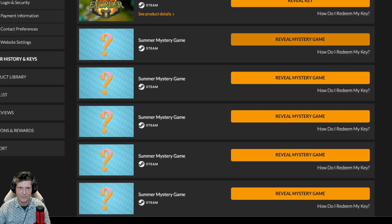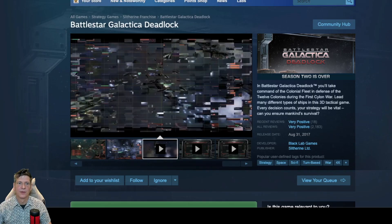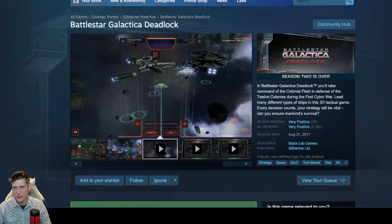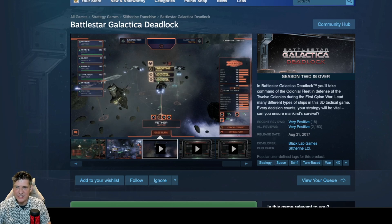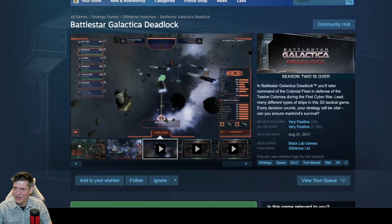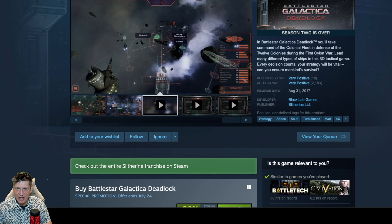Game 3: Battlestar Galactica Deadlock. I wanted this a long time ago. This is an older game, but I actually did want this. In Battlestar Galactica Deadlock, you'll take command of the colonial fleet in defense of the 12 colonies during the First Cylon War. Lead many types of ships in this 3D tactical game. Every decision counts, your strategy will be vital — can you ensure mankind's survival? The reviews are very positive on 2,183 reviews. Developed by Black Lab Games and published by Slitherine.